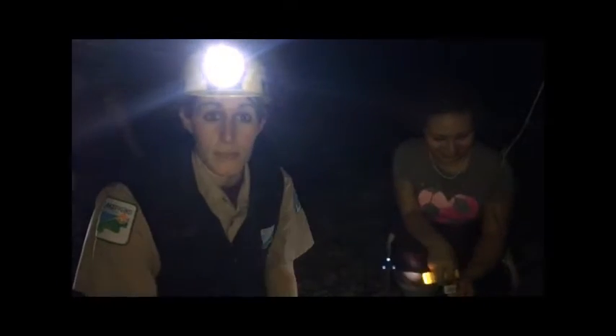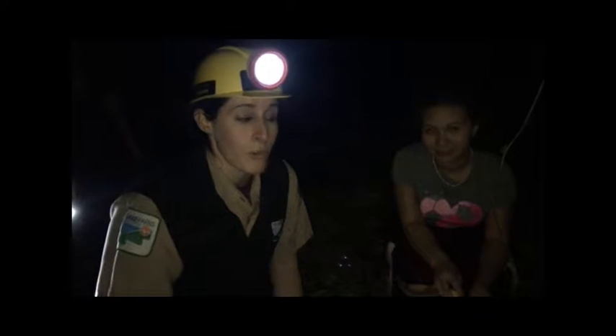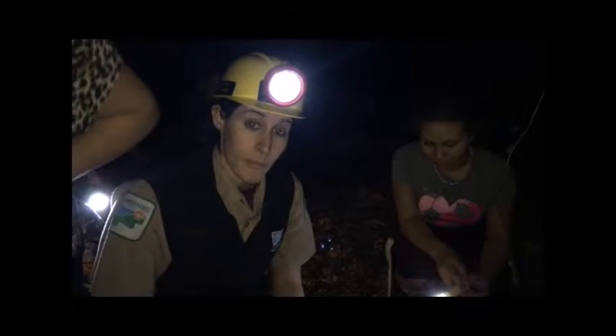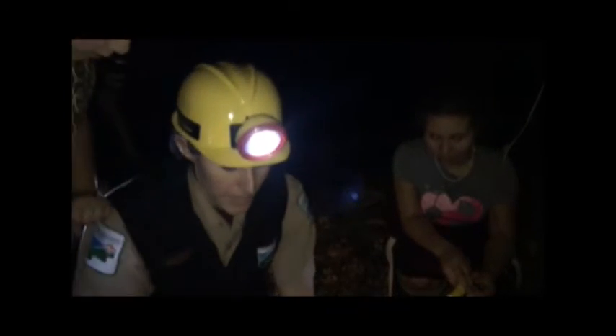Earlier we saw a couple different salamanders that were in the vernal pool, but now we're in the woods looking for salamanders. And we did find one right here that I'm about to show you, called a red-backed salamander.